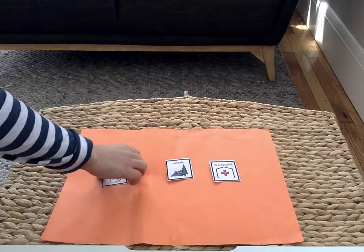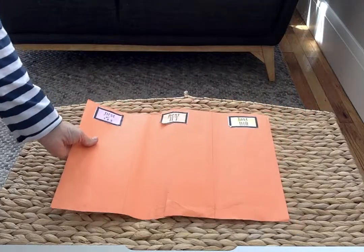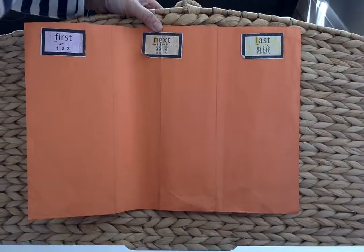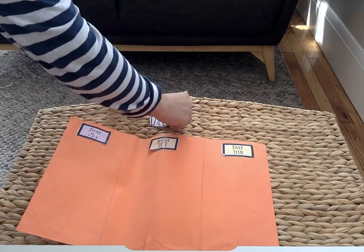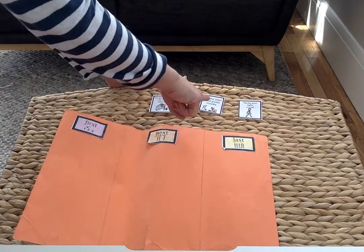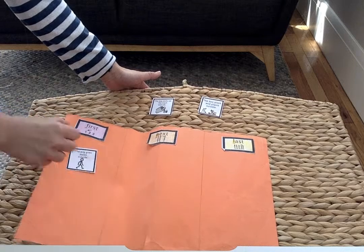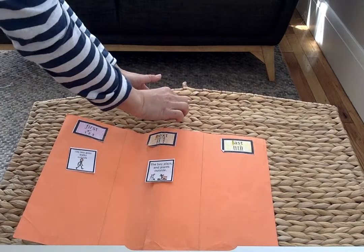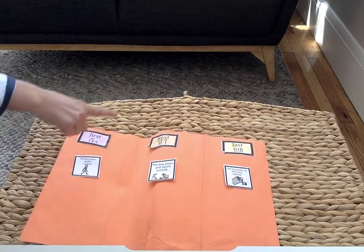The next comprehension question checks your learner's understanding by asking them to sequence what happened first, next, and last. I like to use a graphic organizer that is broken down — you can use pictures to help, or your learner can point out things that happened first, next, and last. Our three choices are: the boy picks up trash outside, the boy plays and plants outside, and the boy goes for a walk outside. First, the boy goes for a walk outside. Next, the boy plays and plants outside. Last, the boy picked up trash outside to make the Earth feel happy.